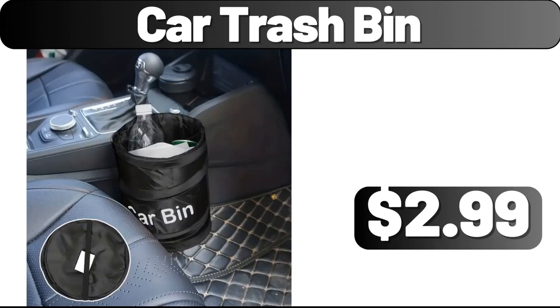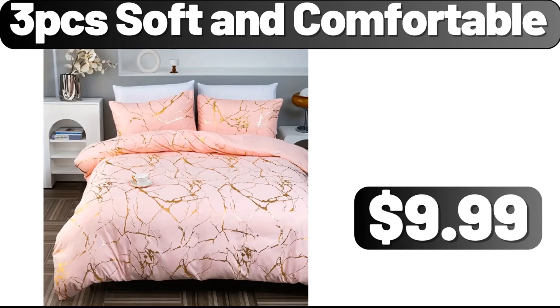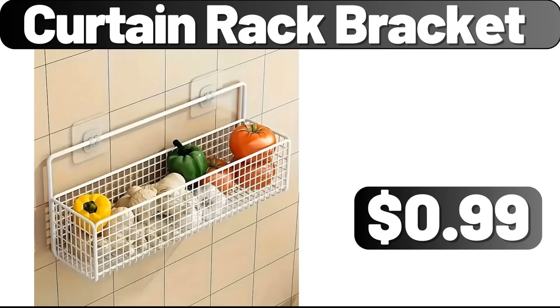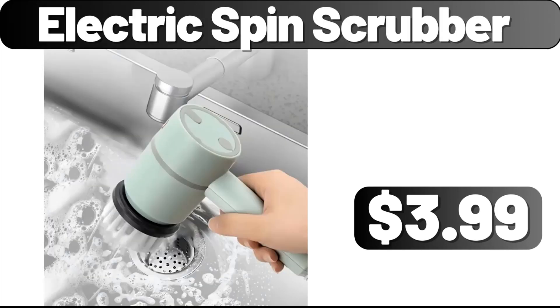Car trash bin, $2.99. Silicone draining board mat, $2.99. 3 PCS soft and comfortable, $9.99. Curtain rack bracket, $0.99. 4 PCS organizer bins, $3.99. Electric spin scrubber, $3.99.